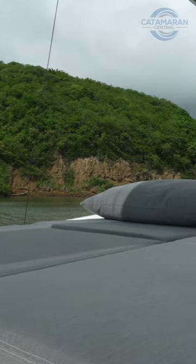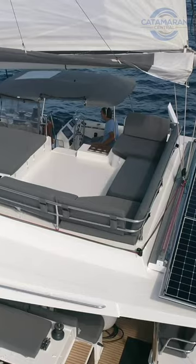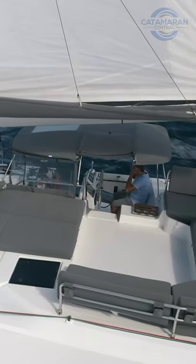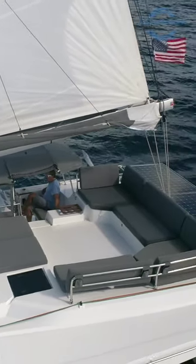This is one of the most functional spaces on the entire boat in my opinion. And if you guys are anything like me, I think you'll find that you're going to spend a lot of time up here, either underway or at anchor. From here, we're going to make our way down to the helm station.